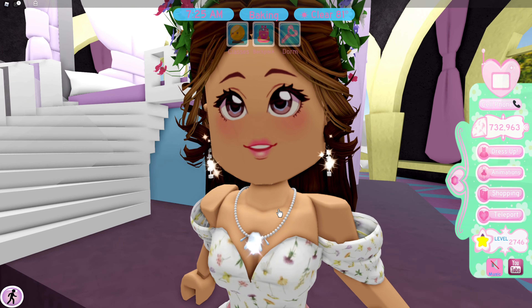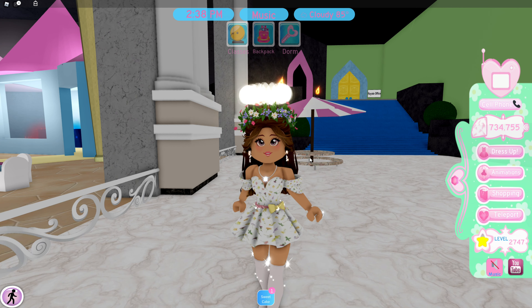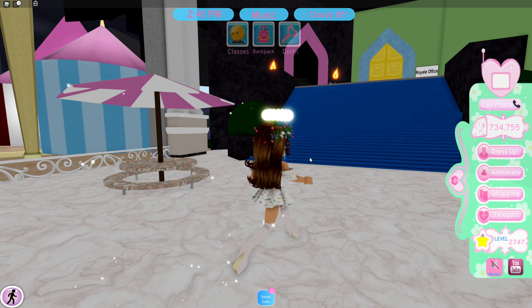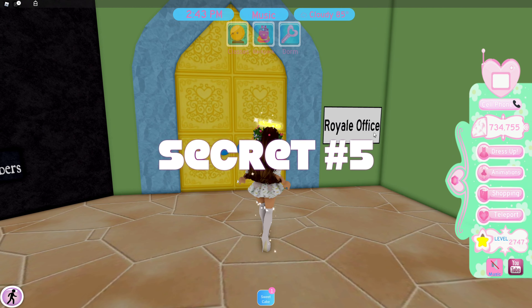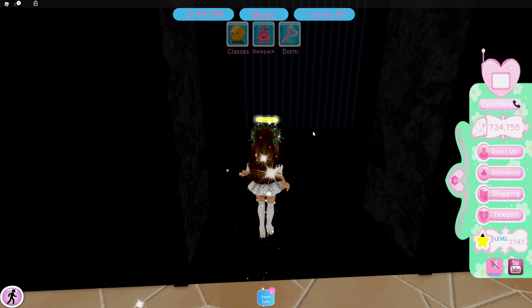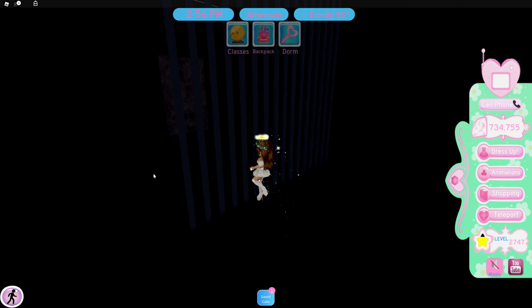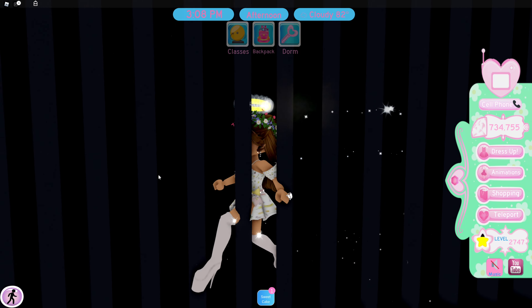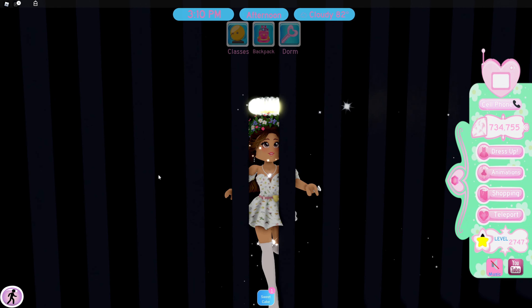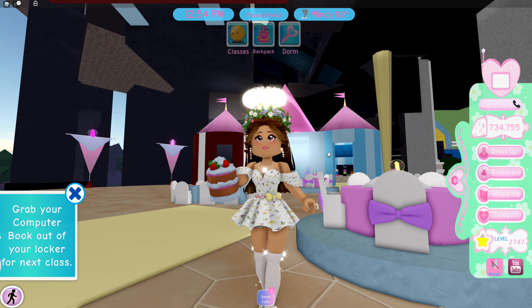I wasn't originally planning on showing this in the video, but I just remembered about it and I know that a lot of people don't know about it. If you go to the Classic Campus's Royal office and go back here, there is actually a detention room. Inside this detention room, there is a prison cell. If you fly fast, you can get in — and look, you are stuck in here. This is such a cool tool for role playing. Don't you want this in Royal High Campus Two as well?